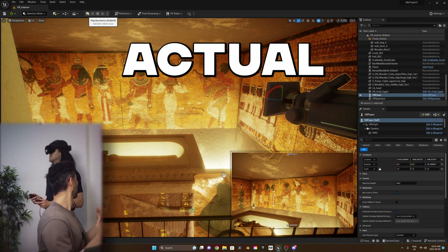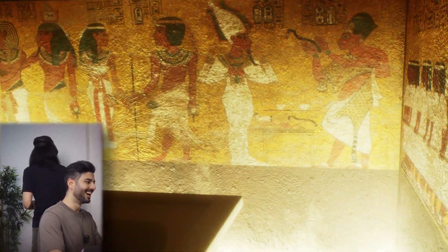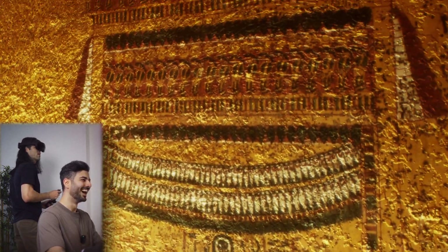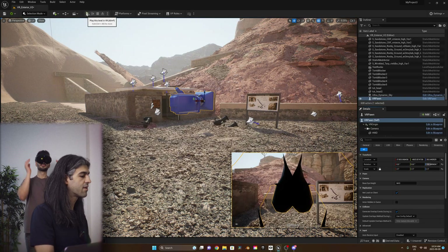I'm sending you in the actual coffin. Look at this wall drawings. I'm going to spawn you right outside of King Tut's tomb.